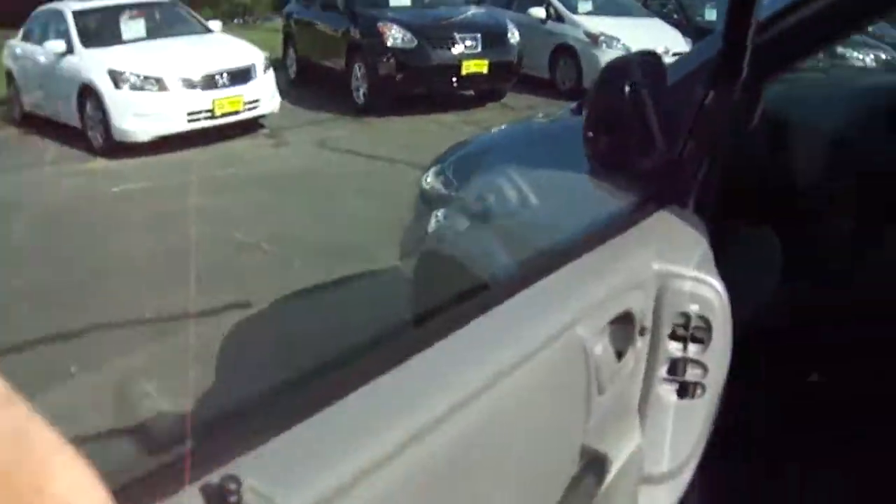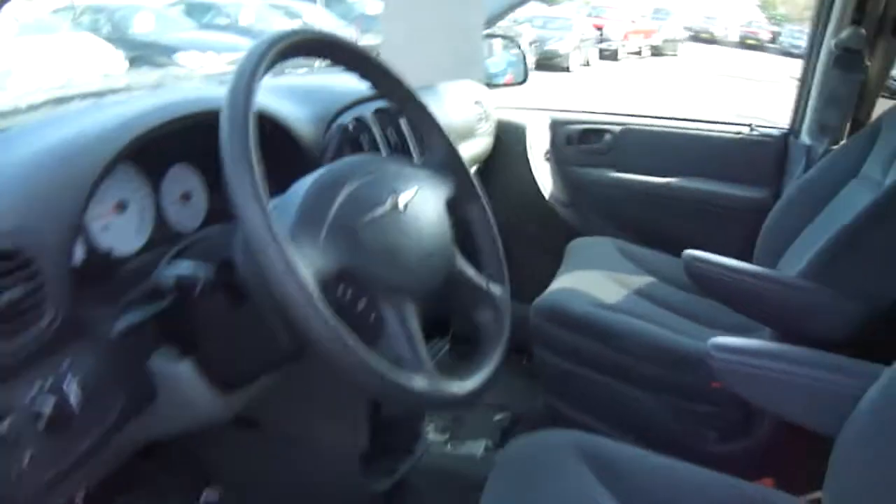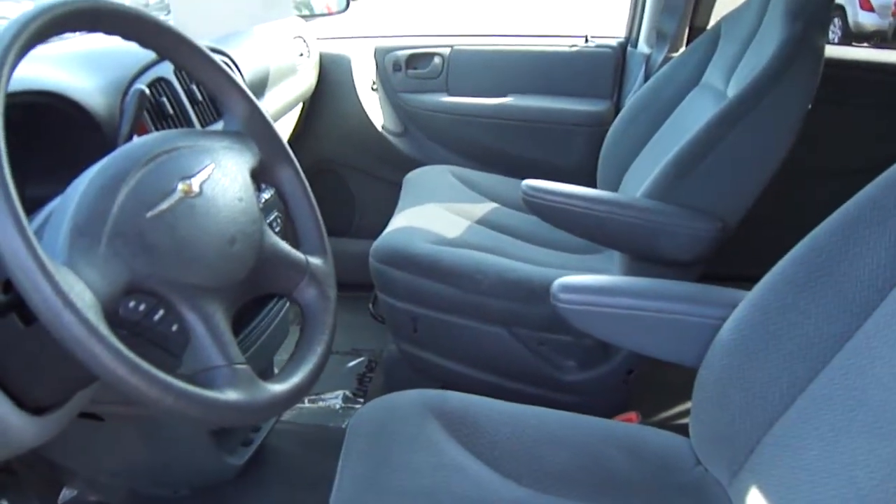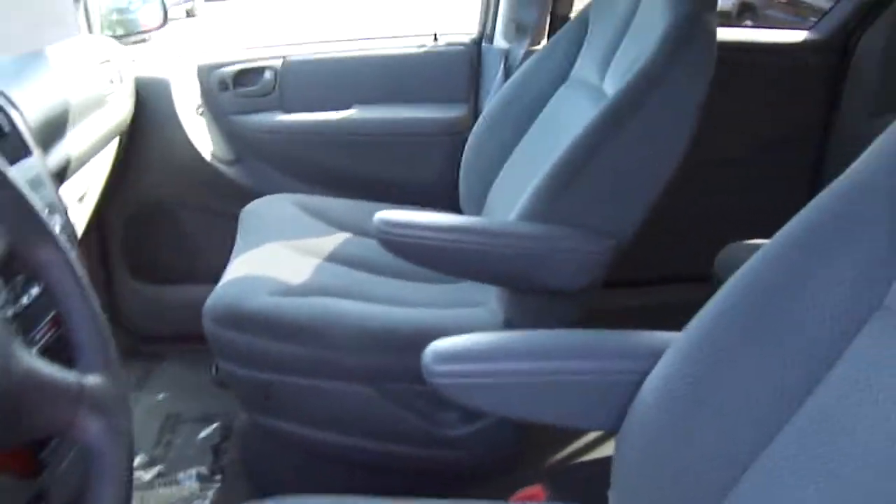It's a great vehicle if you're looking — you have a family and you want to haul them around to sporting events or trips or anything like that. This is a great van.